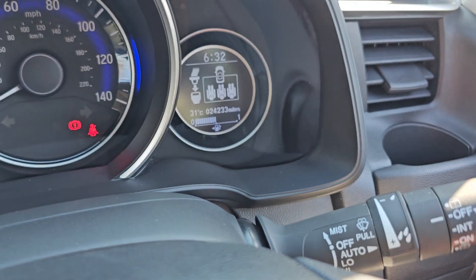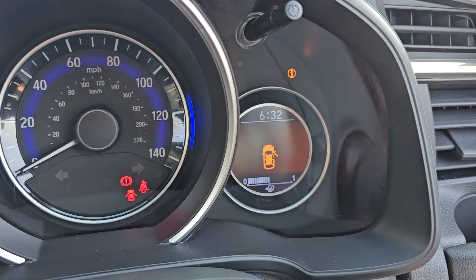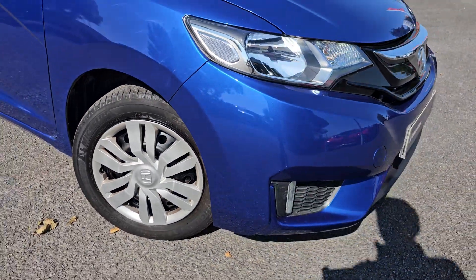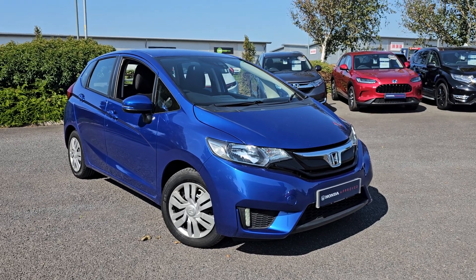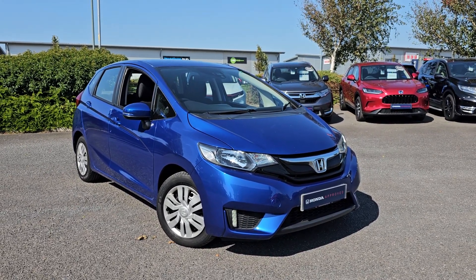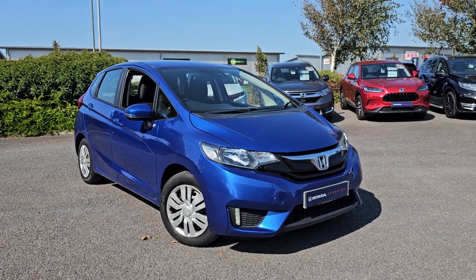As you can see, this car has done 24,233 miles. Jumping back outside the car now, showing you the last remaining alloy. If you do require any further information on this Jazz S, don't hesitate to get in contact with our dealership and one of our sales team can provide you a personalised video. Thank you for your time and we hope to hear from you soon here at Blackpool Honda.